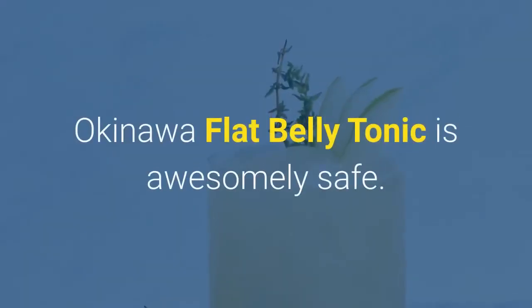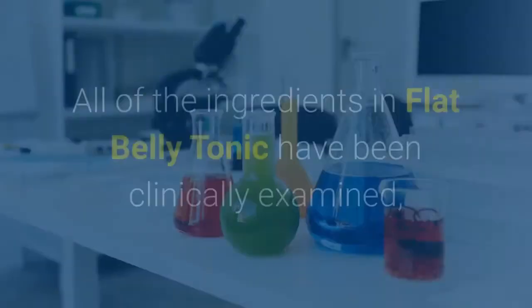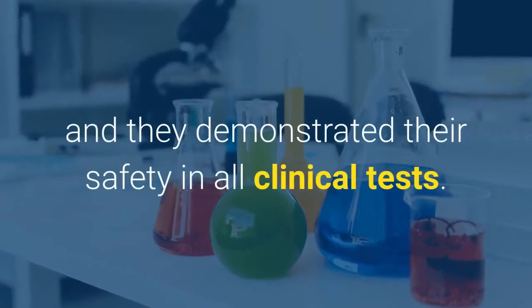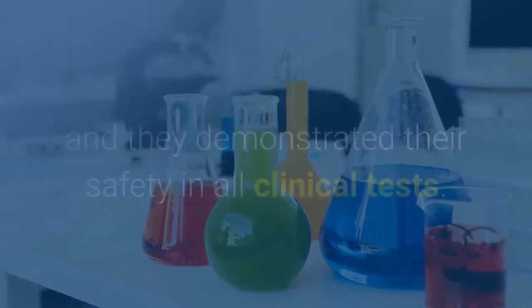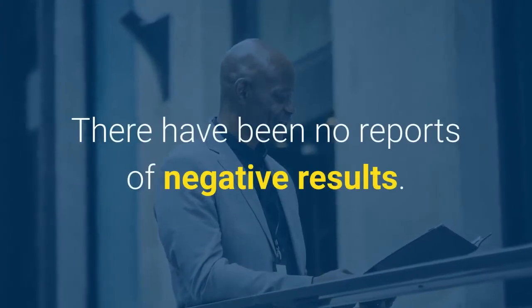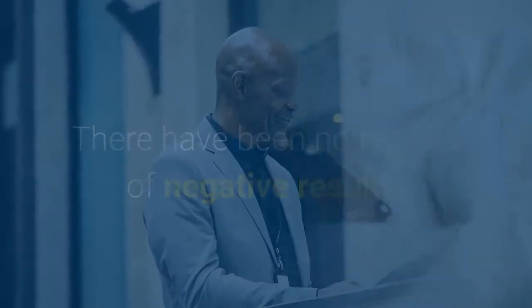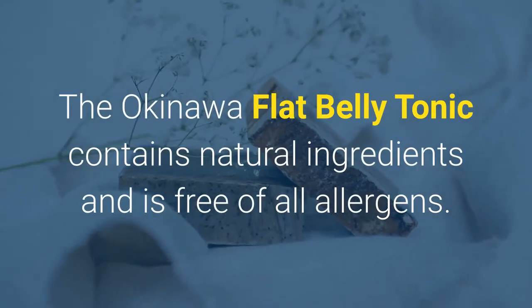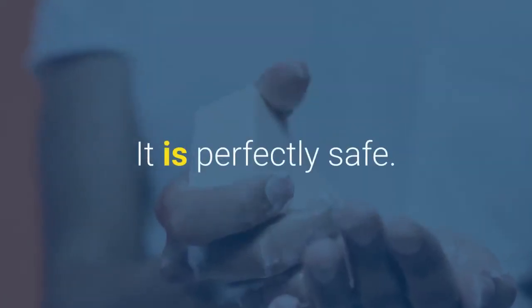Okinawa flat belly tonic is awesomely safe. All of the ingredients in flat belly tonic have been clinically examined, and they demonstrated their safety in all clinical tests. As a rule, Okinawa flat belly tonic has endured remarkably well. There have been no reports of negative results. The Okinawa flat belly tonic contains natural ingredients and is free of all allergens. It is perfectly safe.